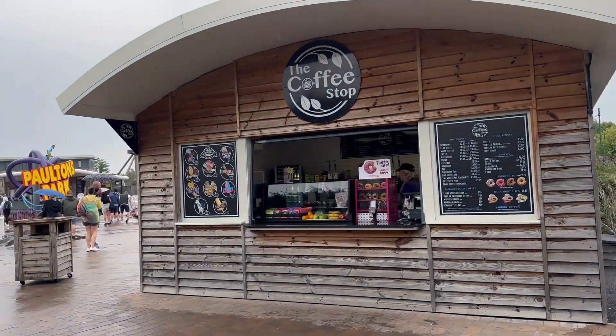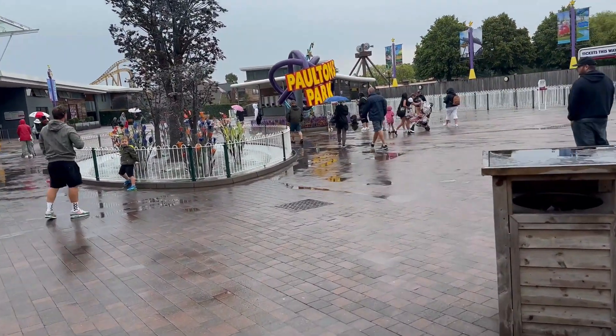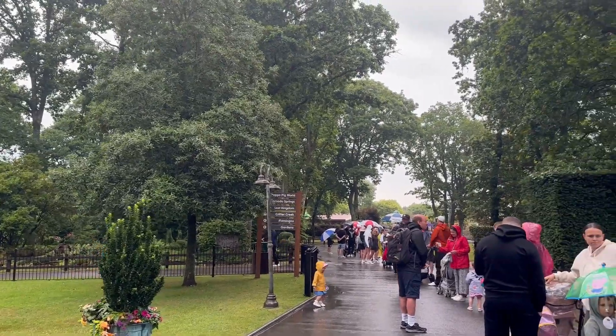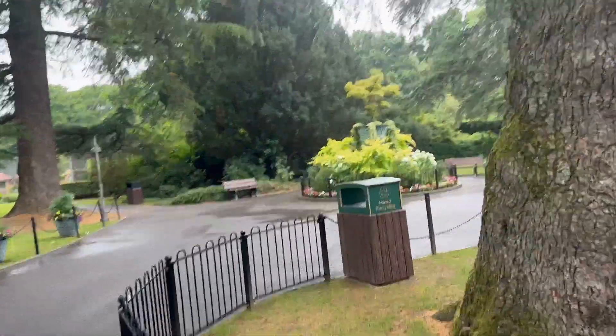My two and four year old absolutely love spending a day surrounded by all things Peppa Pig. In this video, I will be sharing a guide and tips to help you plan a fantastic family day out.